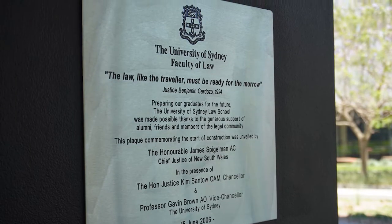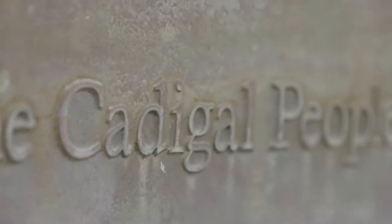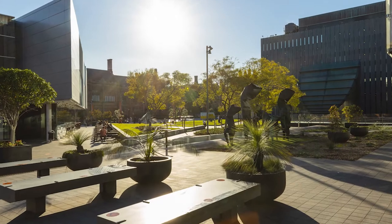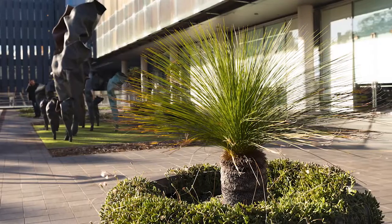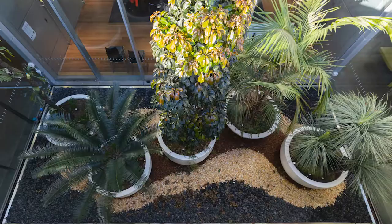The school has also been designed to recognise the owners of the land on which the campus stands — the land of the Gadigal people of the Eora Nation. At the entrance to the building you'll find the native Gaddy trees which once defined Sydney's landscape. You'll also find the stunning Indigenous garden a little further inside.